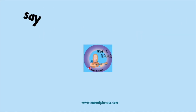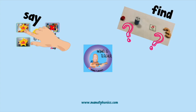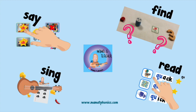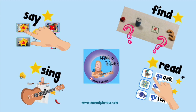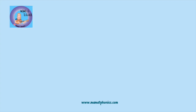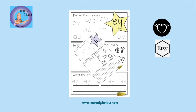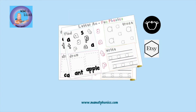You have learned to say the sound, find the sound, read the sound, and sing the sound. With all this practicing, you're going to be an amazing reader. Well done! Be sure to check out more videos to keep practicing those phonics. If you'd like to practice your phonics and letter sounds more at home, visit my Etsy or Teachers Pay Teachers shop - just look up Mama T Phonics.